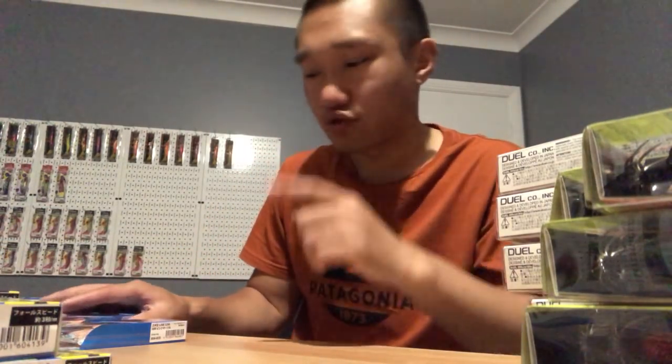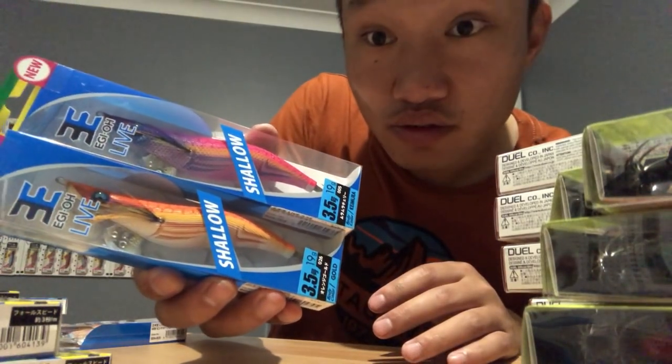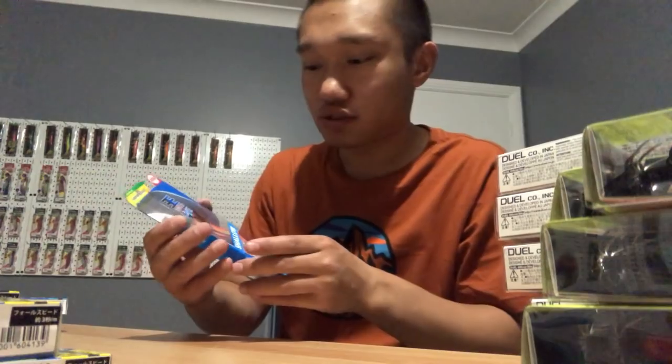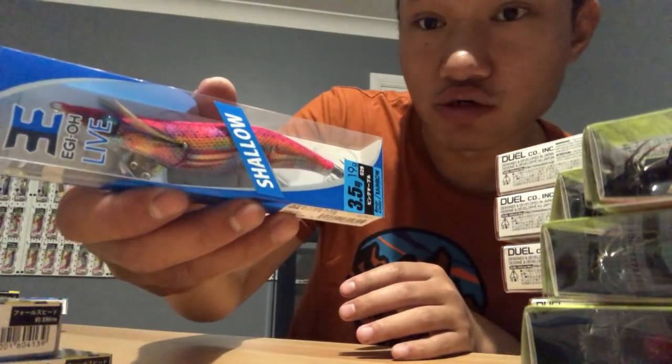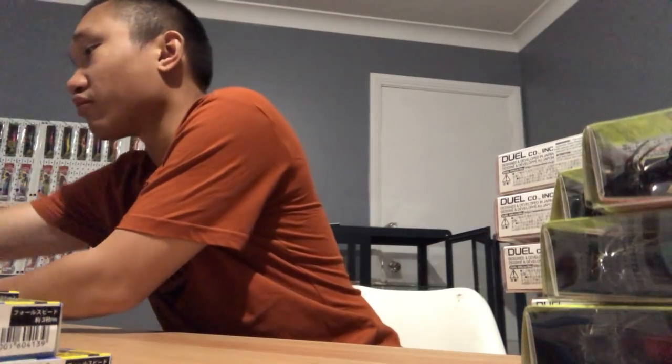I'm going to shoot from this angle now with the jigs because there's no glare and you guys can actually see clearly. Pink rainbow belly stripes - just going to move this wallet and keys so they don't get in the way.